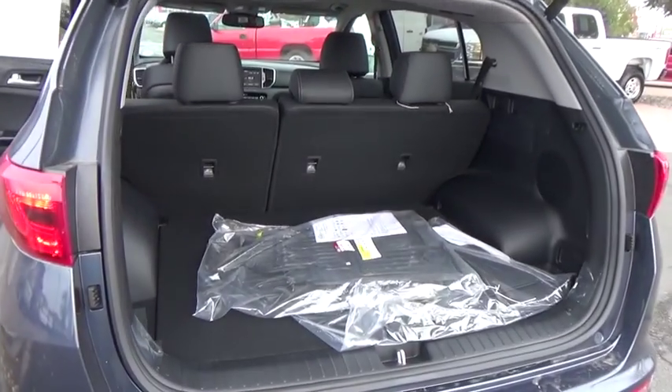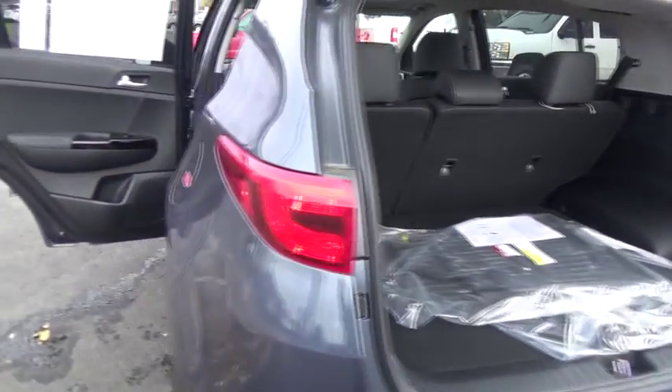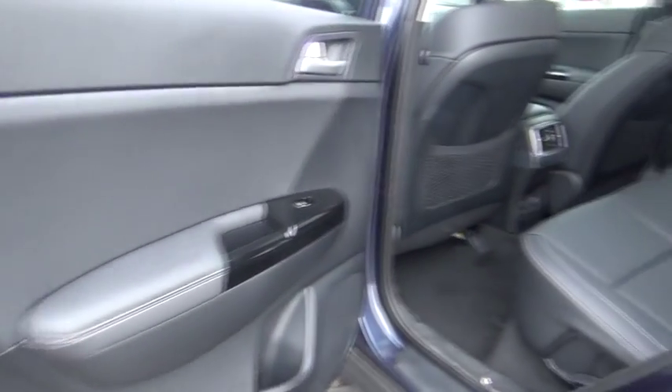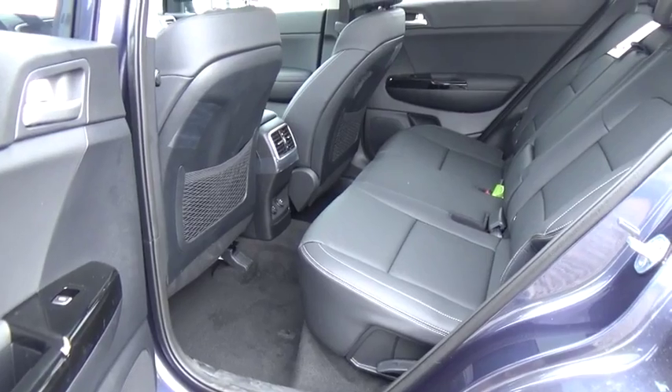Leather-wrapped steering wheel, trip computer, fog lights, leather seats, day-night rear-view mirror, outside temperature gauge, perimeter alarm, engine immobilizer, tinted glass.